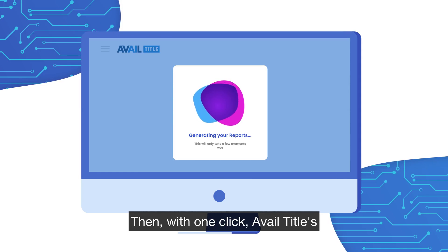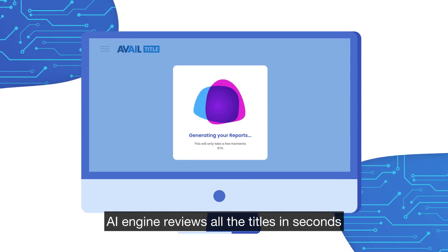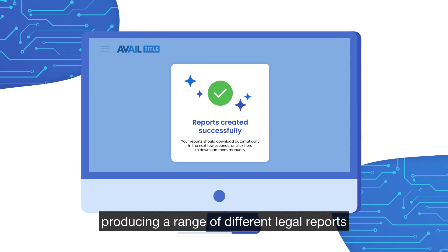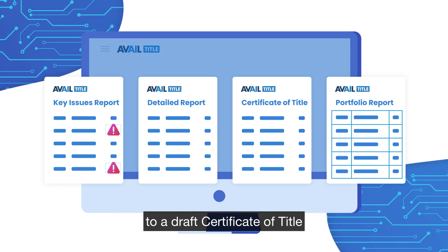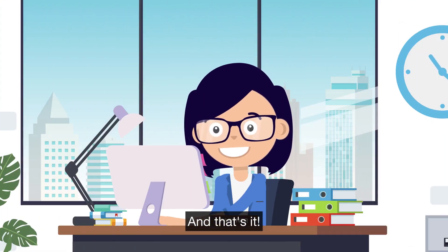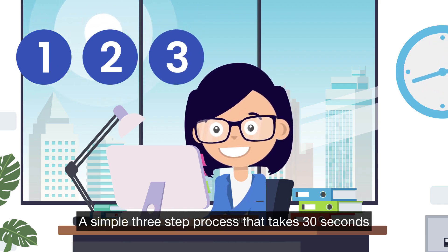Then, with one click, Avail Title's AI engine reviews all the titles in seconds, producing a range of different legal reports, from a high-level red flag analysis to a draft certificate of title. And that's it — a simple three-step process that takes 30 seconds.